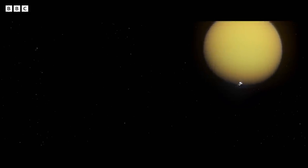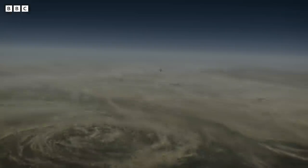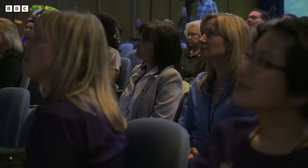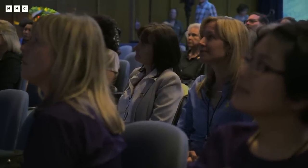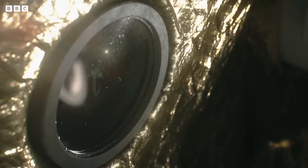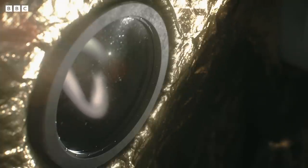Ironically, all of these wonderful discoveries that we made meant you run out of fuel. It was on 1%. It had an empty tank, so we had to crash it into the planet and let it go. This is the start of the end of the mission. We're running out of fuel, and we're going to make sure we go out with as much great science as we can.